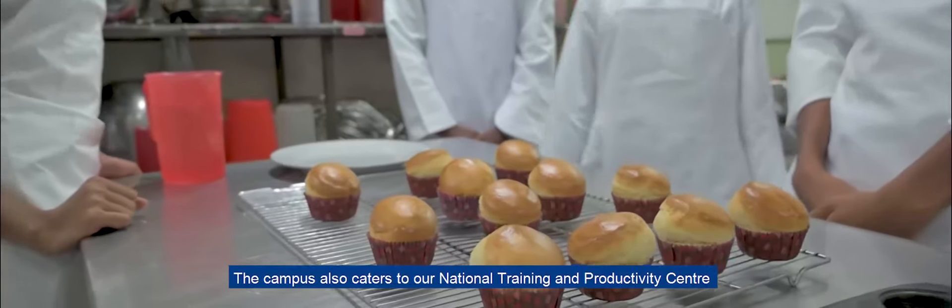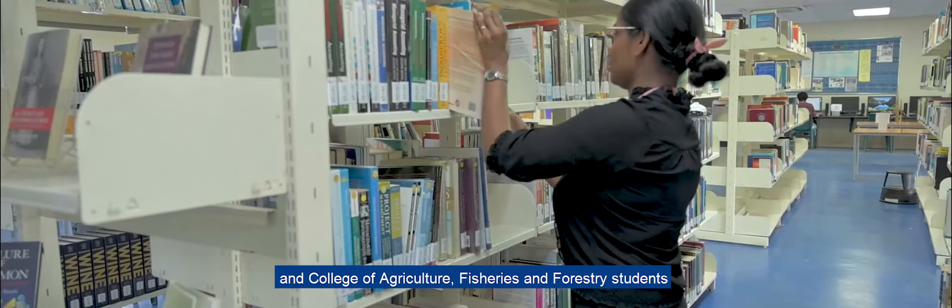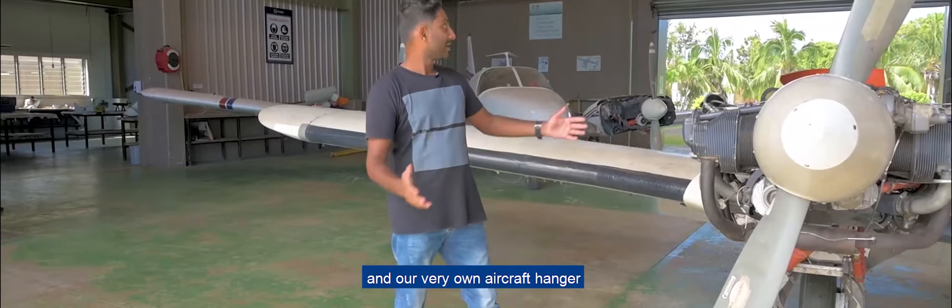The campus also caters to our National Training and Productivity Center, and the College of Agriculture, Fisheries, and Forestry students. Apart from the lecture theatres and tutorial rooms, this campus features an industrial class kitchen and our very own aircraft hangar.